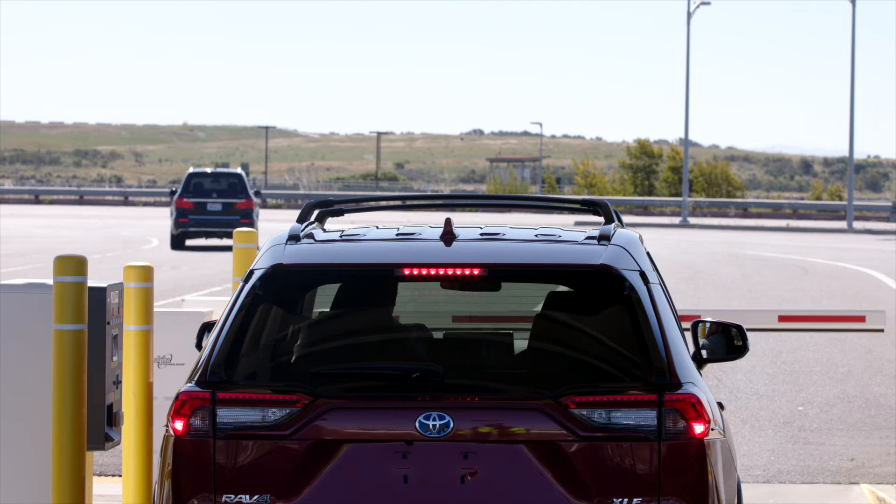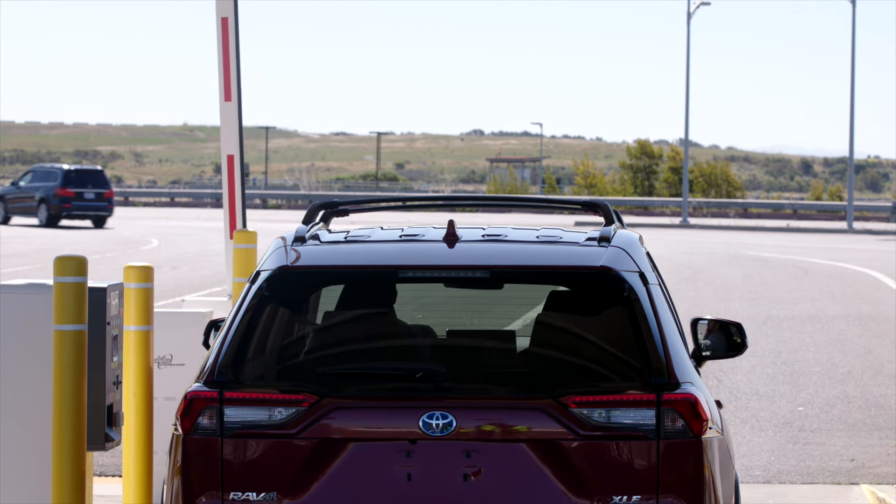Hi there. How can I help? Thank you for parking at Oakland International Airport.